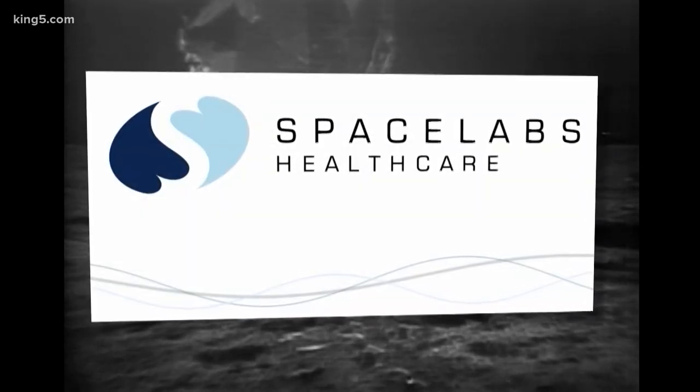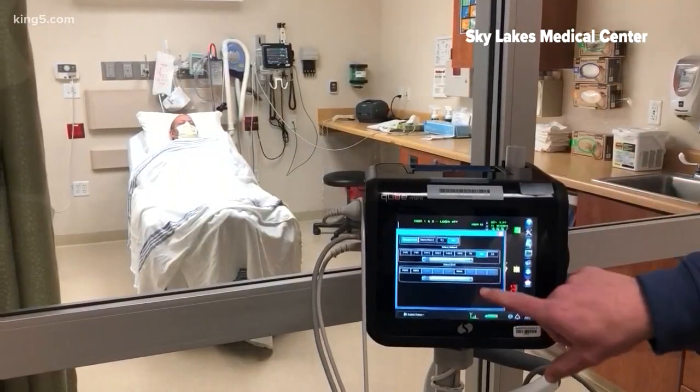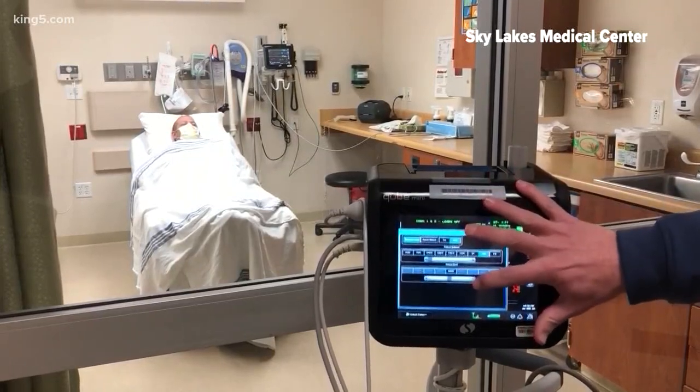The company that made those products, Space Labs Healthcare in Snoqualmie, now makes sensors which enable doctors and nurses to watch a patient's heart rate, blood pressure, and more, remotely.